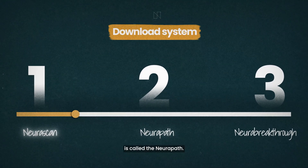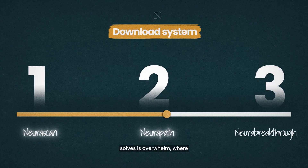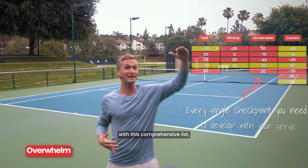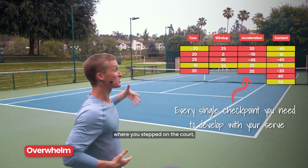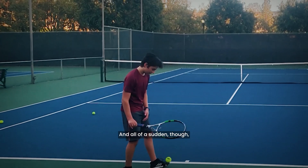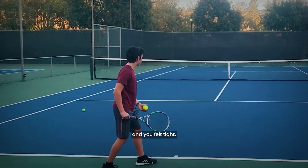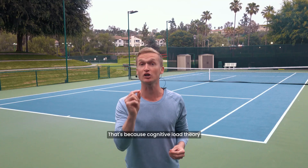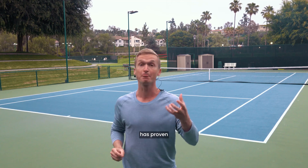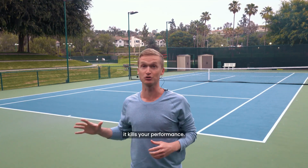Phase number two is called the neuropath. The first problem this phase solves is overwhelm. Maybe you've been there before where you step onto the court really excited, but all of a sudden you were thinking about seven different things in your serve and you felt tight, weak, and unnatural. That's because cognitive load theory has proven that when you try to focus on too many things at once, it kills your performance.